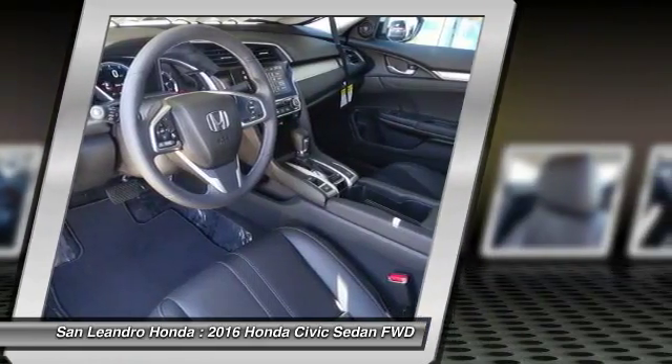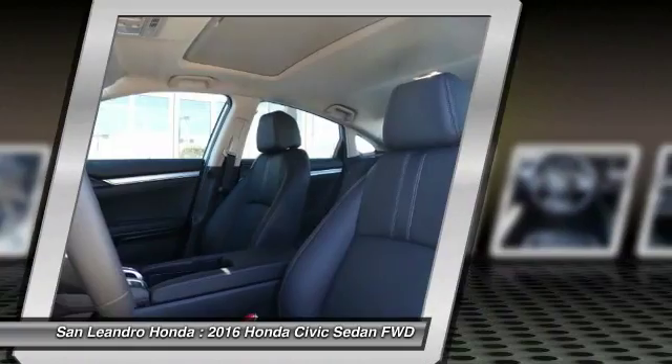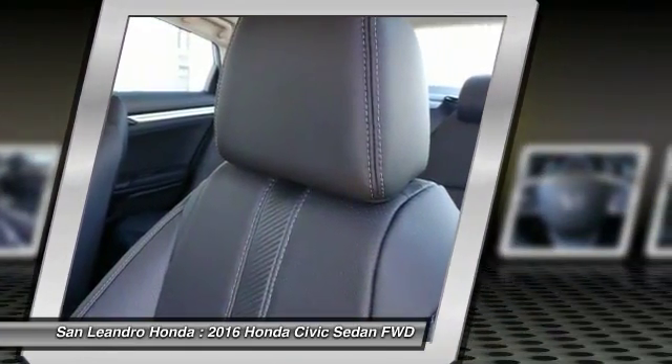San Leandro Honda's new car website offers a large inventory of new Honda Civic XL models to shop from and research Honda's new products before coming in for a test drive.